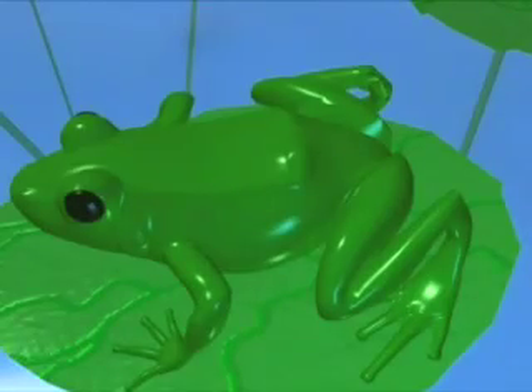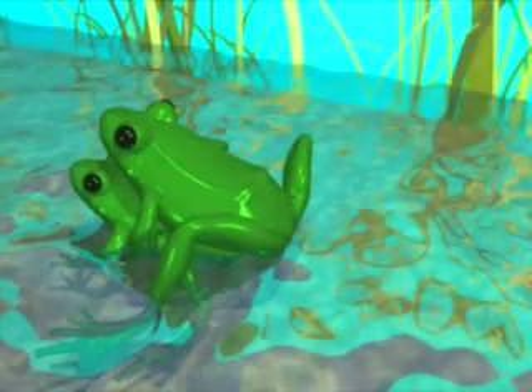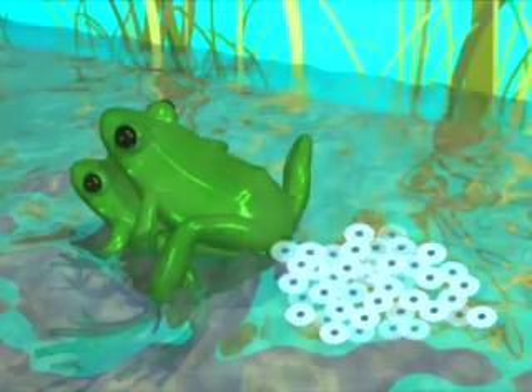Most frogs mate and produce their babies in water. Male frogs usually enter the water first and call to attract females. The male grabs the female from behind and clings. From his piggyback position, he fertilizes eggs as they leave the female's body.